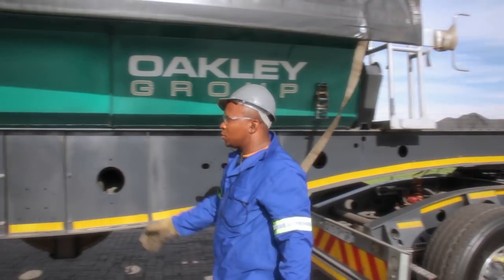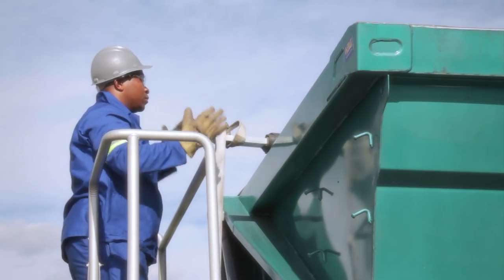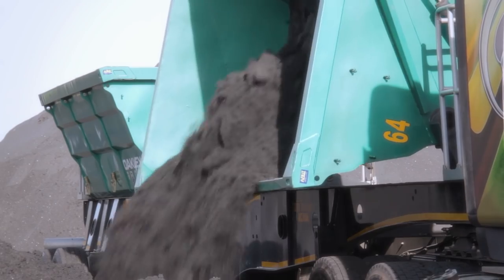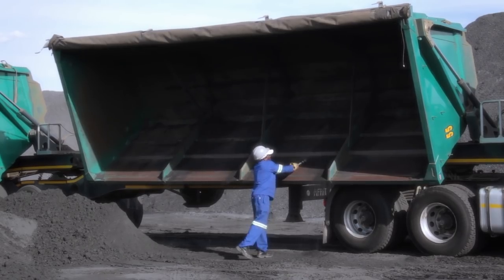Jonas' employer, the Oakley Group, has 28 Scania trucks in its fleet and believes a comfortable environment for drivers is crucial. Speed humps are a major distraction, and making them as non-intrusive as possible helps drivers to stay alert, drive safely, and do a good job.